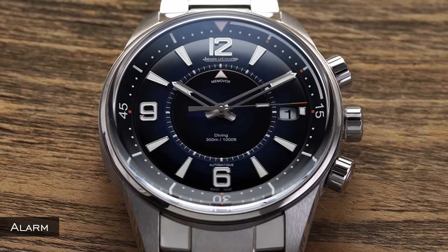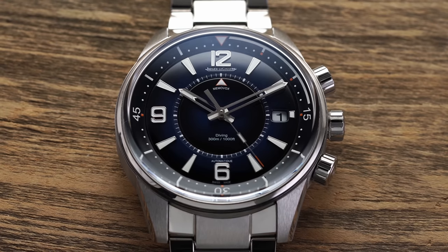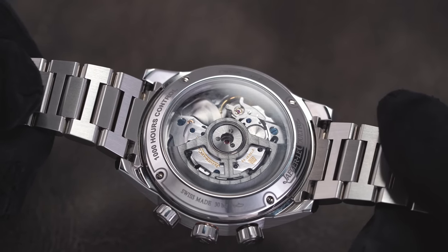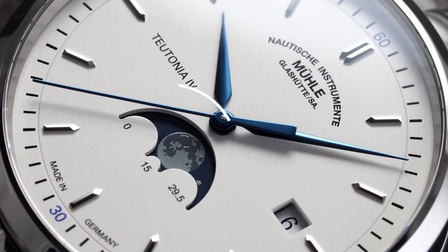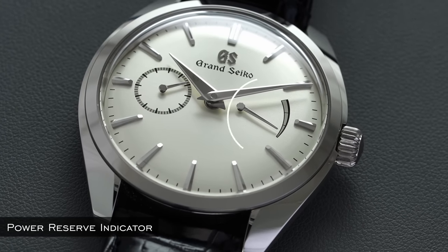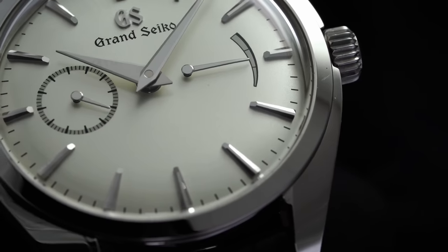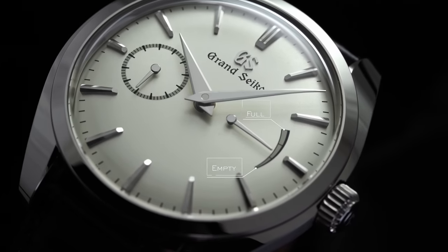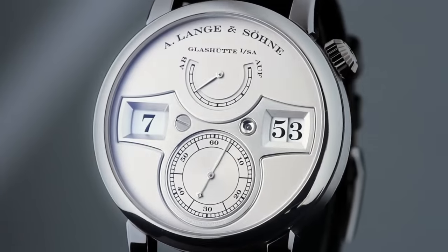A mechanical alarm is an independently set mechanical function where an audible alarm sounds at a specified time — very different from an electronic alarm. A moon phase is an indicator on the dial that graphically shows the current phase of the moon. A power reserve indicator, typically found on the dial, demonstrates how much power remains from the uncoiling mainspring — like a fuel gauge on your car. A jumping hour function has an instantaneous jump of the hour, either using a hand or an indicator, following the passing of 60 minutes.